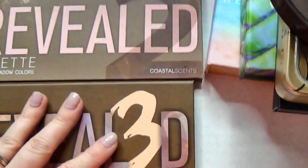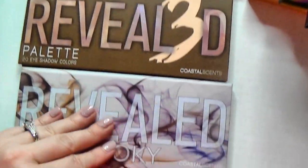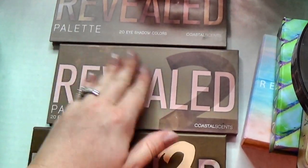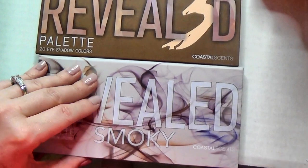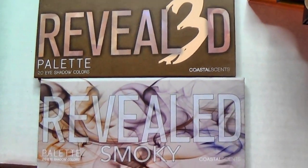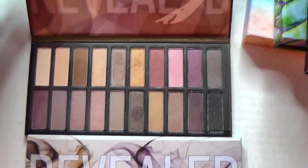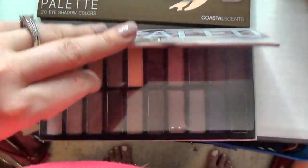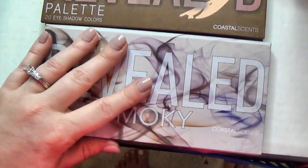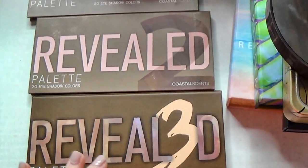These are my Revealed palettes — I have the Revealed, Revealed 2, Revealed 3, and Revealed Smoky. All of these I got through Boxycharm, although the Smoky one came from my mom's box after I unsubscribed. I'm going to keep all of these for now. The Revealed 3 is my least favorite because it's the hardest to use, and the Revealed Smoky is my favorite — it's pretty much a dupe for the Urban Decay Smoky palette. My friend Jen over at Jen Loves Reviews did a great review — I'll try to link her channel down below.